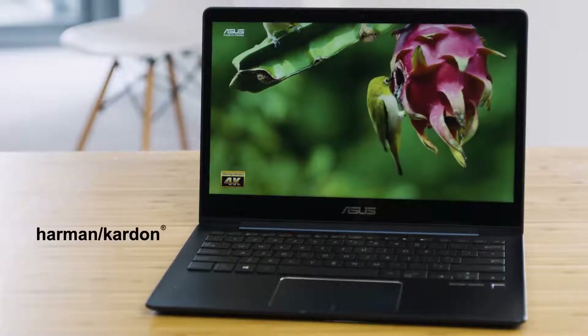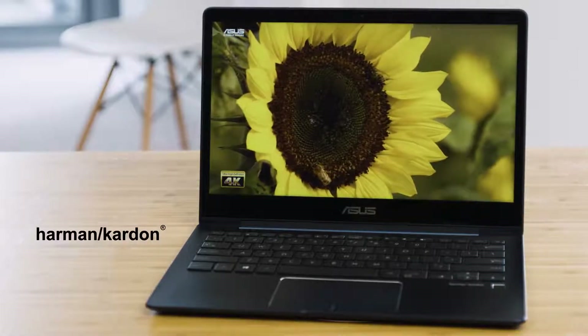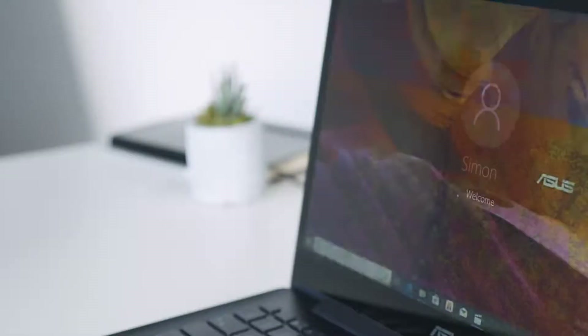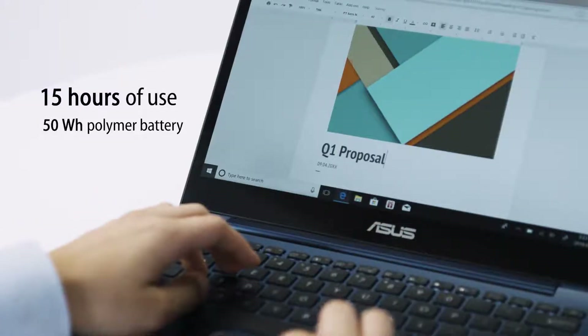Harman Kardon certified speakers deliver the best audio experience for music, games, and movies. Type comfortably with a backlit keyboard and generous key travel. Windows Hello lets you log in quickly using fingerprint security. The ZenBook 13 provides all-day battery life with quick charging technology.